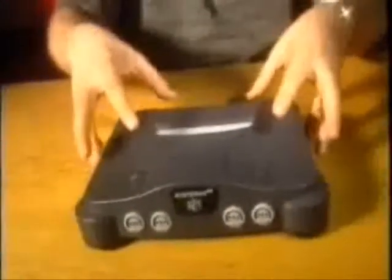It may be smaller than the Super Nintendo, but believe me, this baby is... nobody really cares about technical specs.